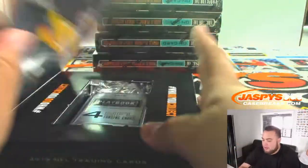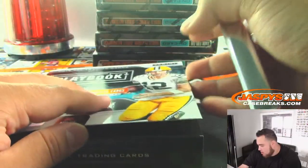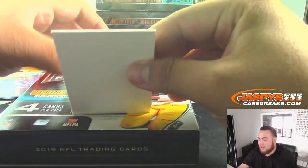Next one. A customer gave it to me back when I was doing Jaspi's Hockey Land. Customer said, 'You need a siren when you pull the hits.' I said all right, and he actually bought it and sent it out to me. Had it ever since.